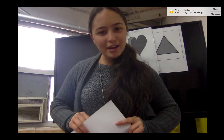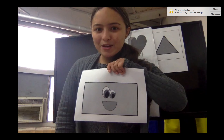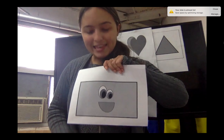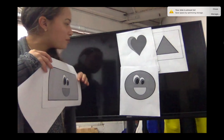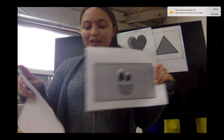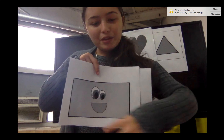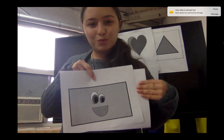Now I'm going to show you the next one. Very similar. Does anybody know what this is? This is a rectangle! Just like our board, it is a rectangle! It has also four sides, and only the top and the bottom are equal, and the sides ones as well.